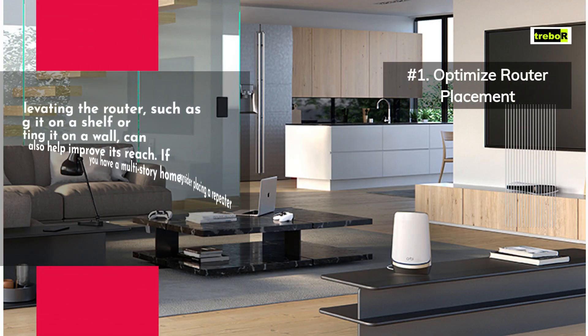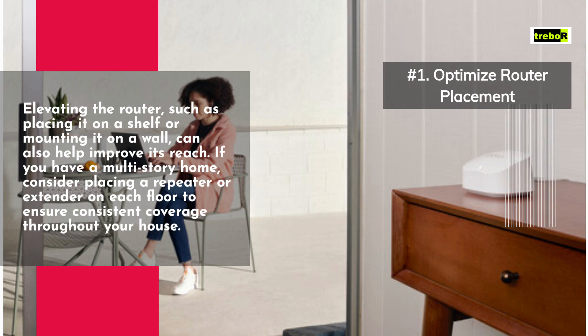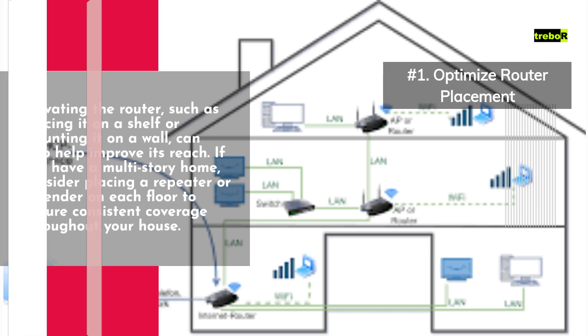Elevating the router, such as placing it on a shelf or mounting it on a wall, can also help improve its reach. If you have a multi-story home, consider placing a repeater or extender on each floor to ensure consistent coverage throughout your house.